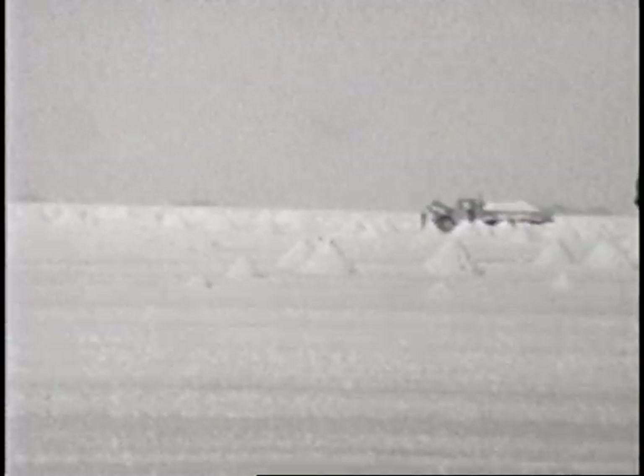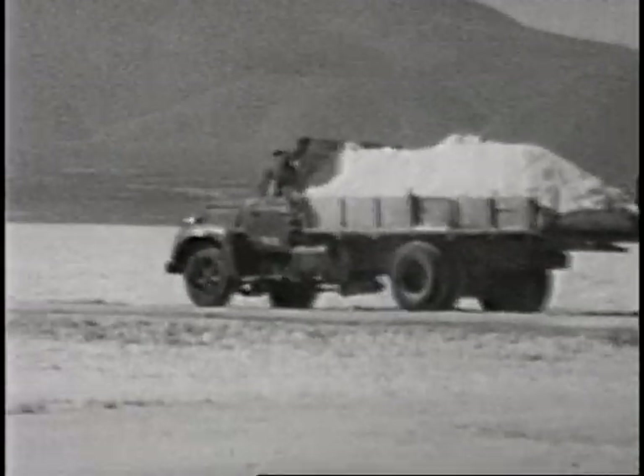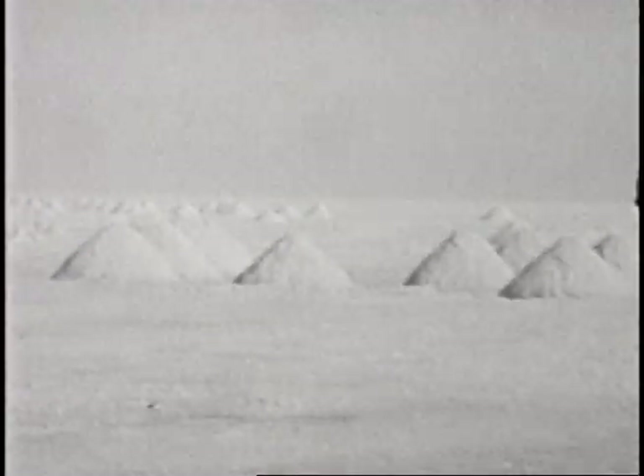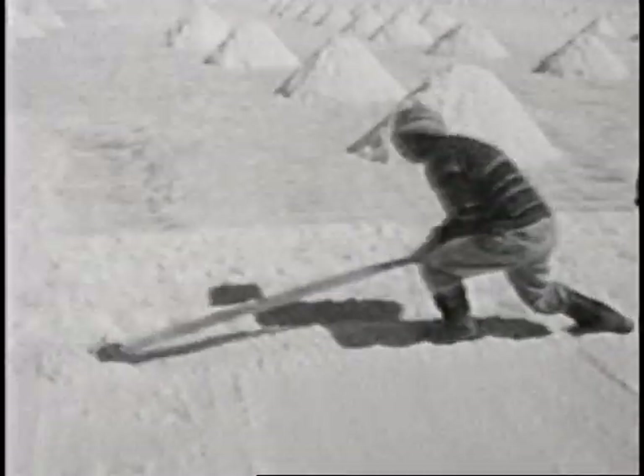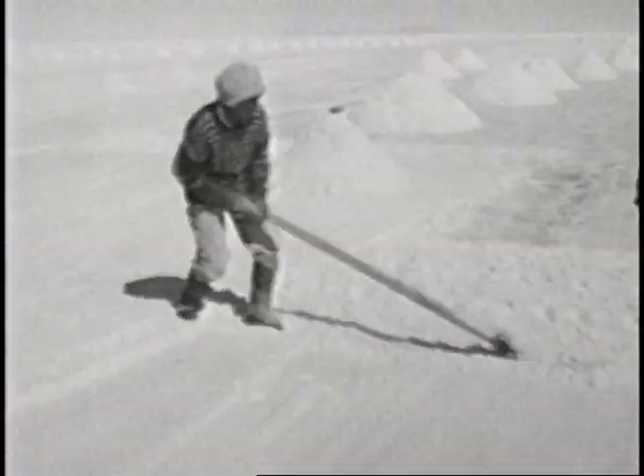That part over there is totally dry — it doesn't rain at all. So how far have we traveled from Uyuni to here? Maybe 800 kilometers. It may have been cold my whole life, but my toes are frozen.